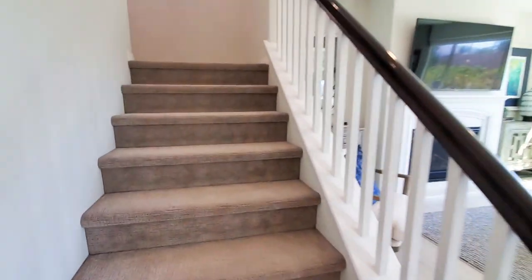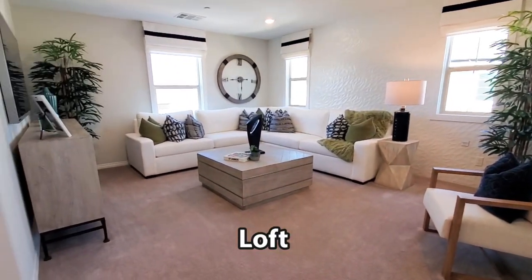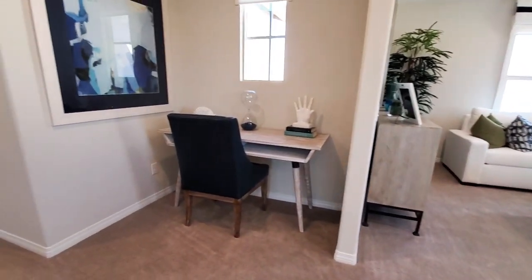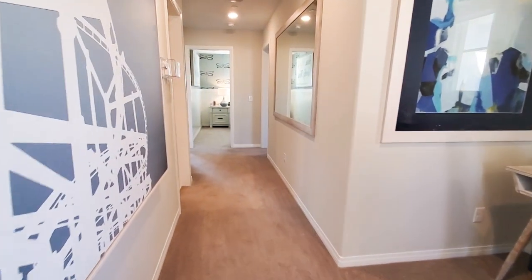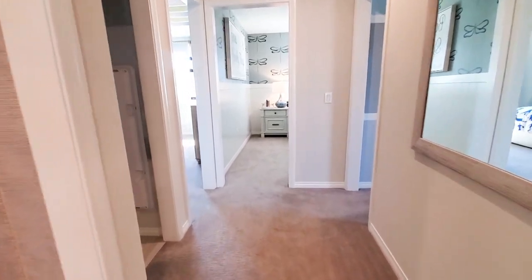Now let's view the upstairs. This home has a large loft with recessed lighting and lots of windows that really bring the light in. This home also includes heating and air conditioning with a programmable thermostat.